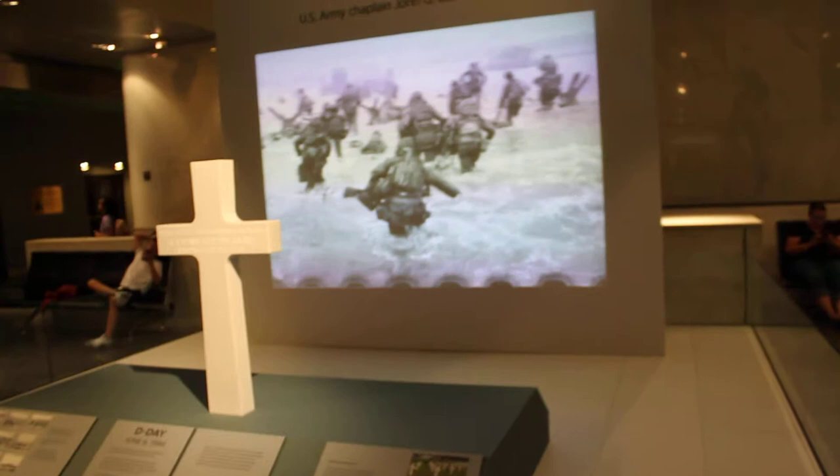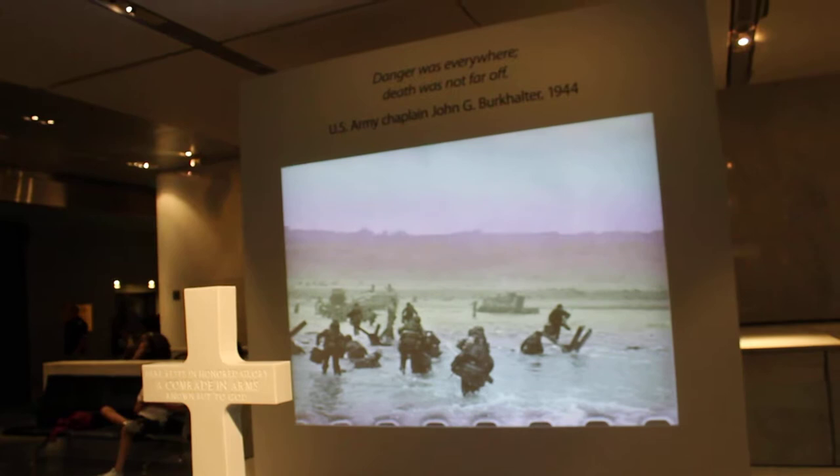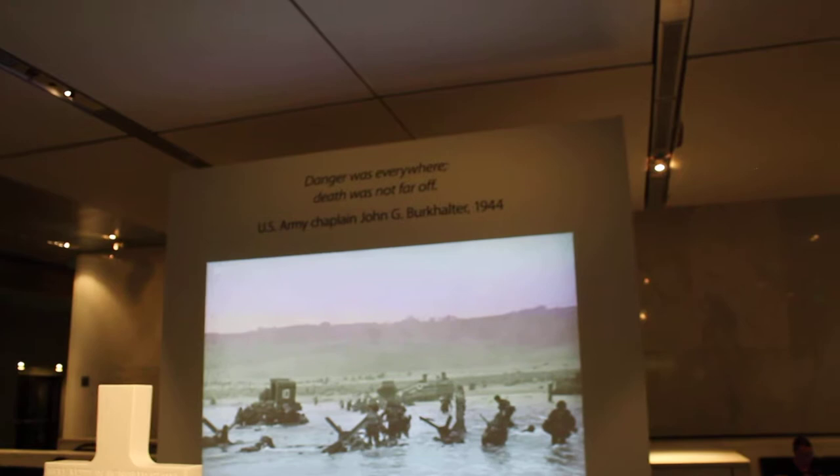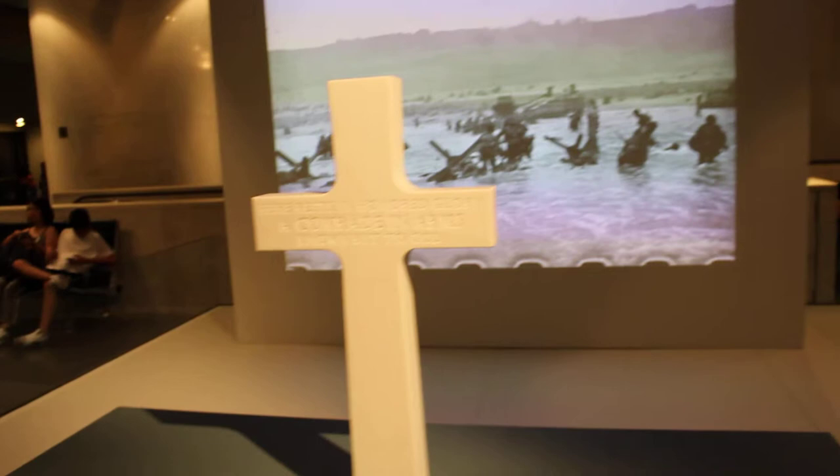This exhibition is the memorial for the troops at D-Day, the Allied landing of troops on the beaches of Normandy in France. According to U.S. Army Chaplain John G. Berkhalter in 1944, danger was everywhere, death was not far off. There are some pictures of the troops landing on the beaches of Normandy.